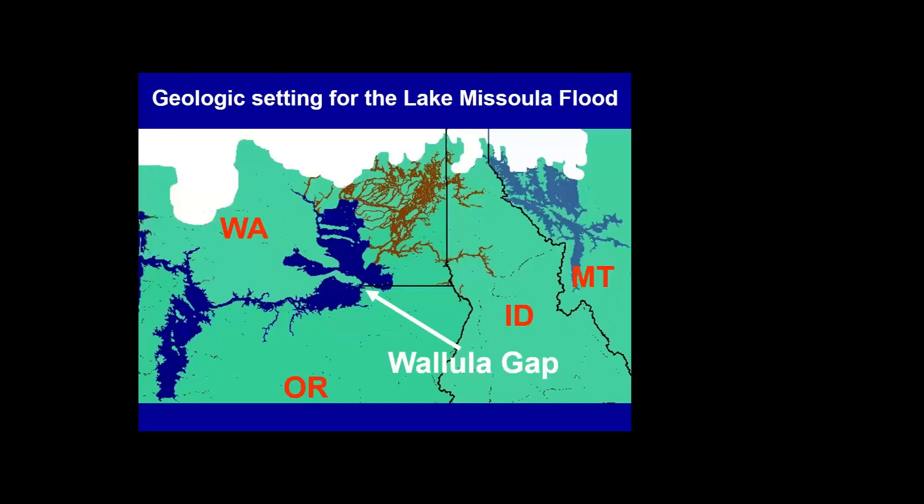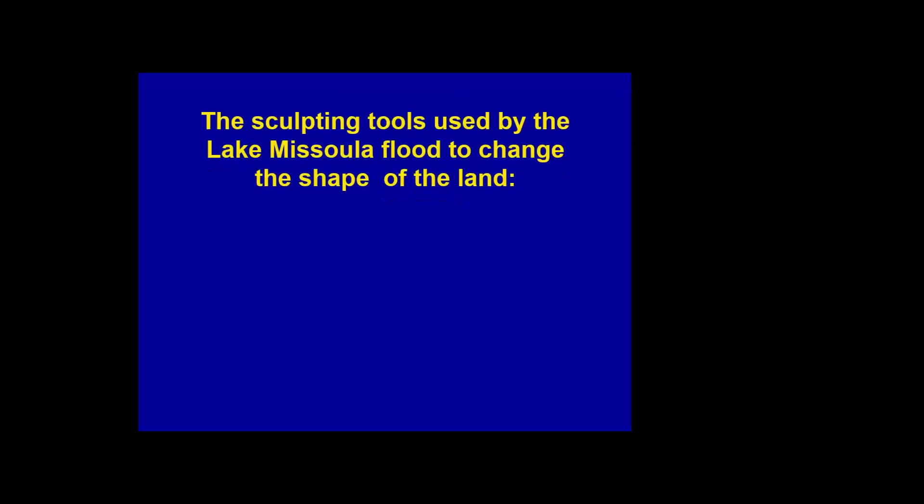The floodwater reached Wallula Gap, which acted like a funnel too small for the volume of water. The water backed up across a large area while working through Wallula Gap. Once through, it reached the Columbia River Gorge, also too narrow, backing up to form another temporary lake. It finally got through the gorge, reached the Kalama area, backed up over a hundred miles down to the Eugene, Oregon area, forming what we call Lake Allison — named after a geologist.